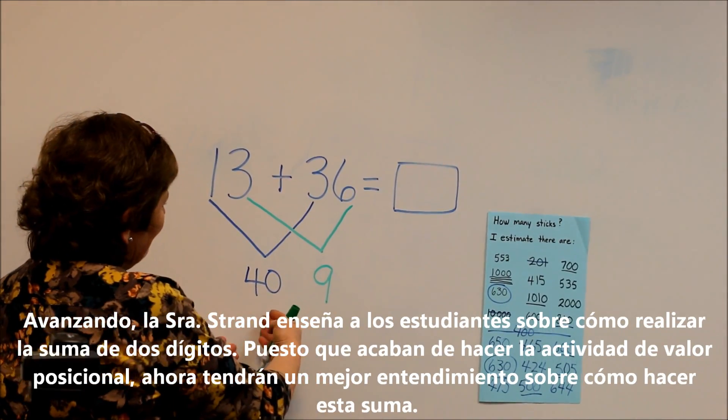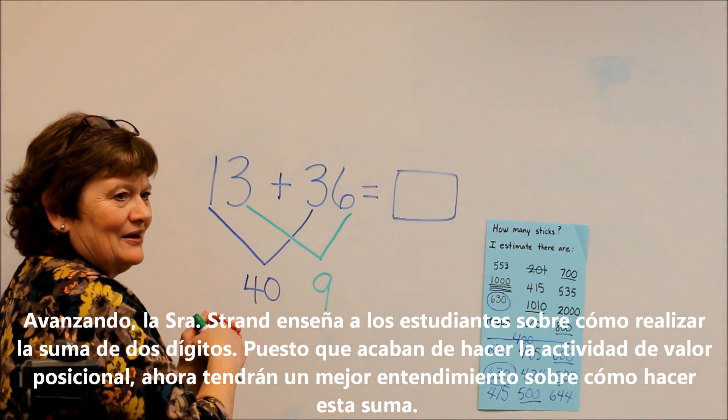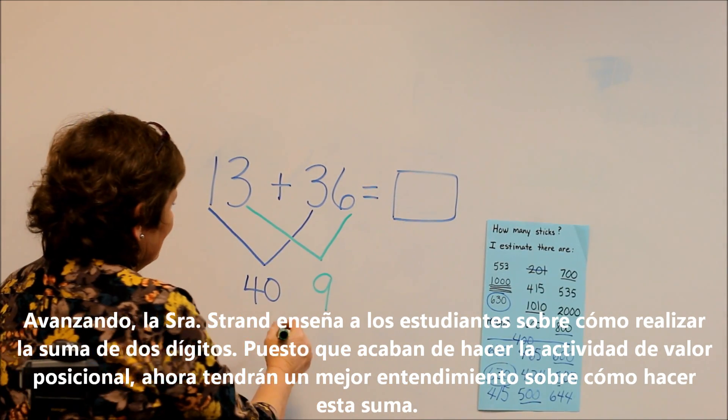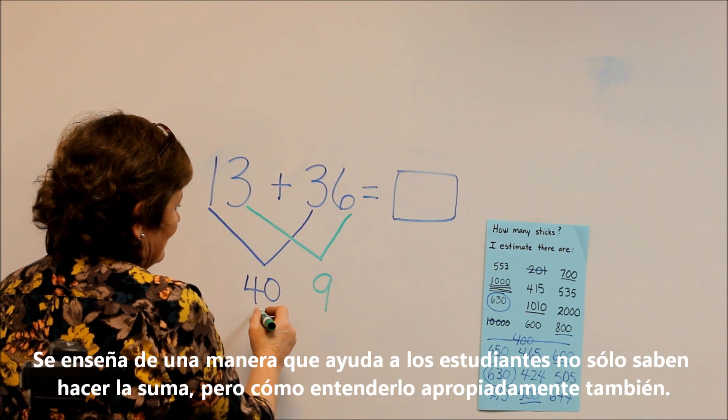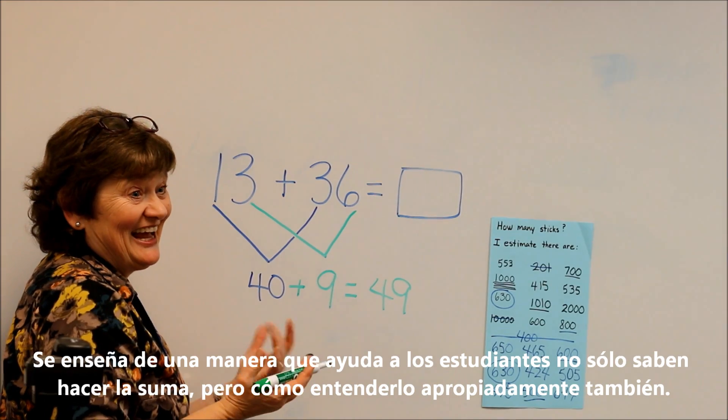Moving forward, Mrs. Strand teaches the students about how to do double-digit addition. Since they have just done the place value activity, they will now have a much better understanding about how to do this addition. It is taught in a way that helps students not only know how to do the addition, but how to properly understand it as well.